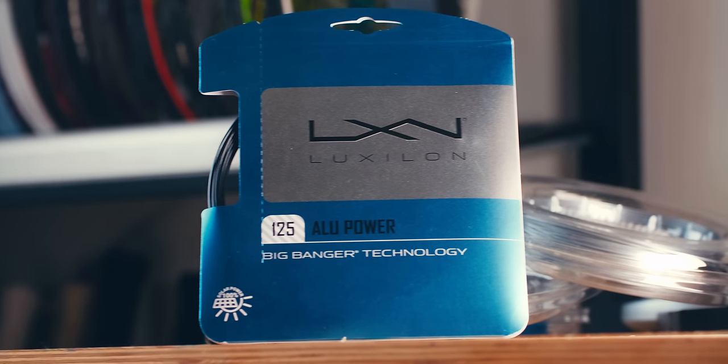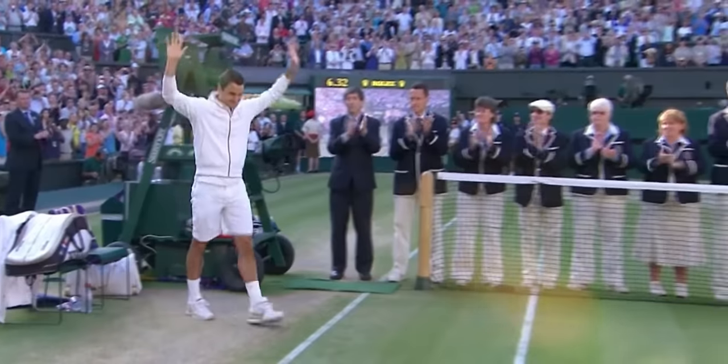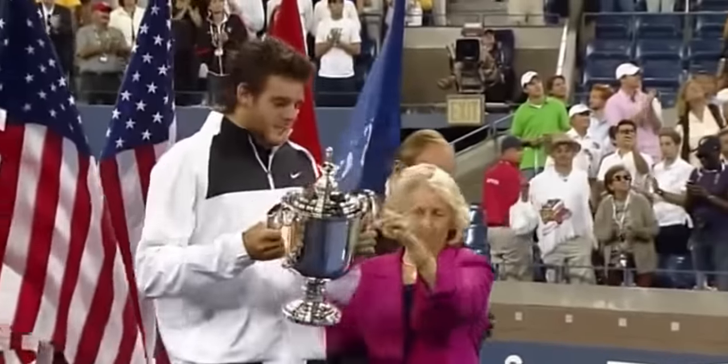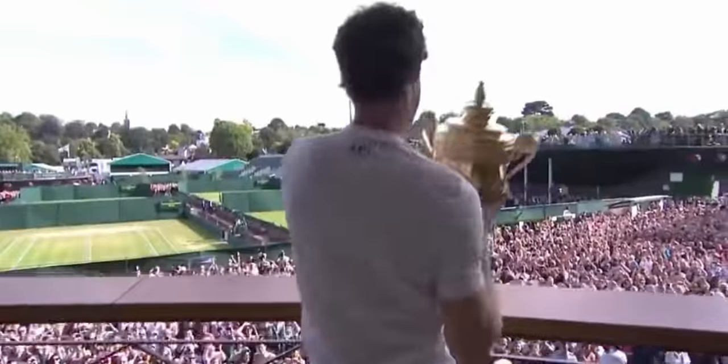Luxalon Alupower might be the single greatest polyester string of all time. It's certainly the most decorated, with some version of Alupower winning 61% of the last 80 men's singles slams going back 20 years to 2004.